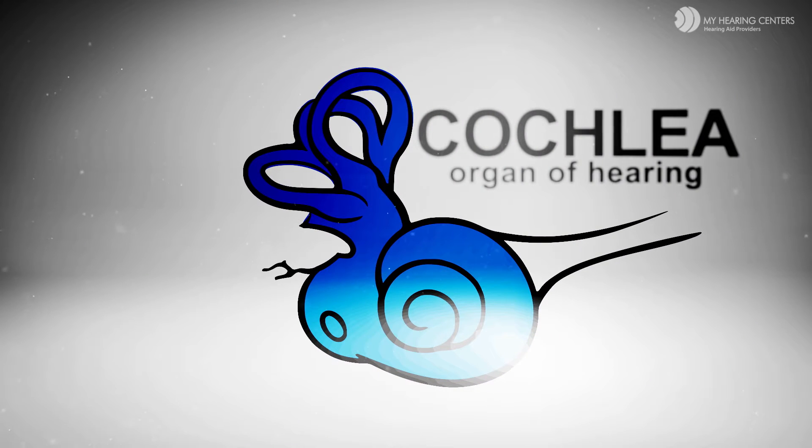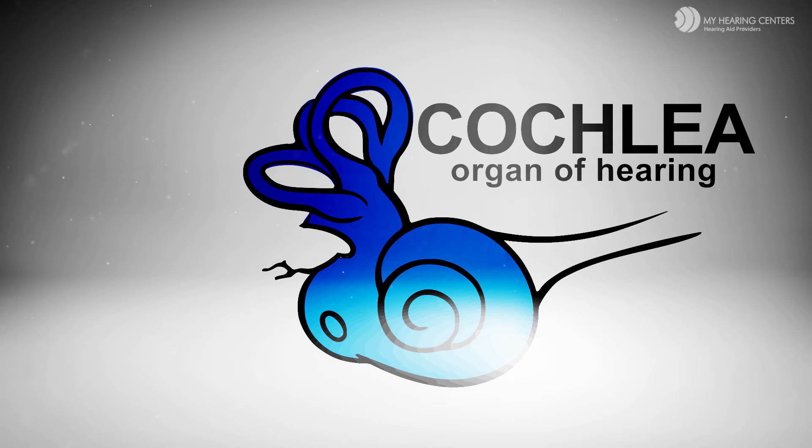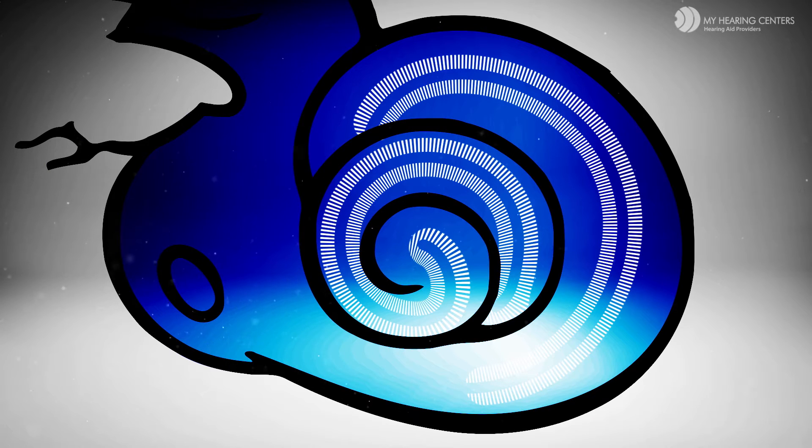The cochlea, or organ of hearing, is a snail-shaped organ filled with fluid and lined with thousands of tiny rows of hair cells, or nerves. Each hair cell responds to certain sound frequencies and sends nerve impulses to the brain, where they are interpreted as sounds.